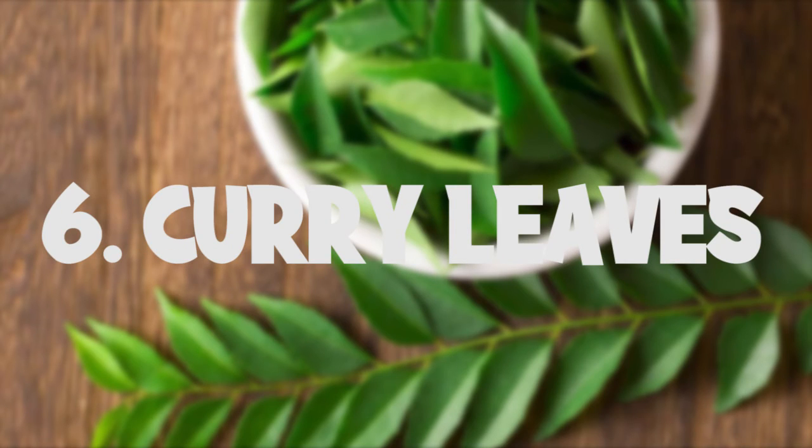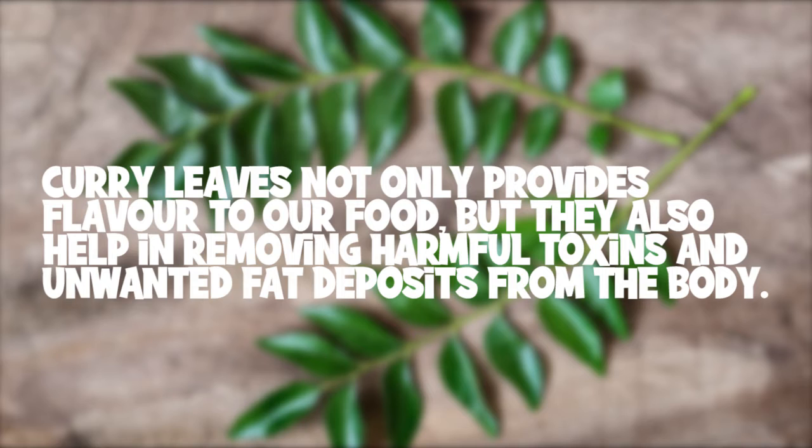Curry leaves not only provide flavor to our food but they also help in removing harmful toxins and unwanted fat deposits from the body.